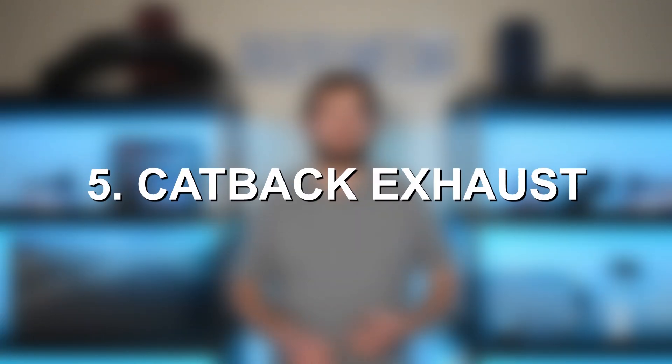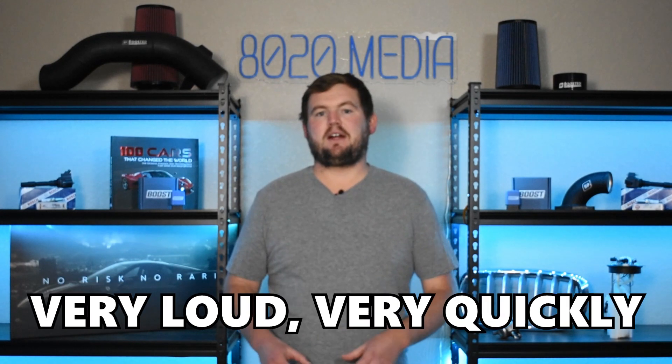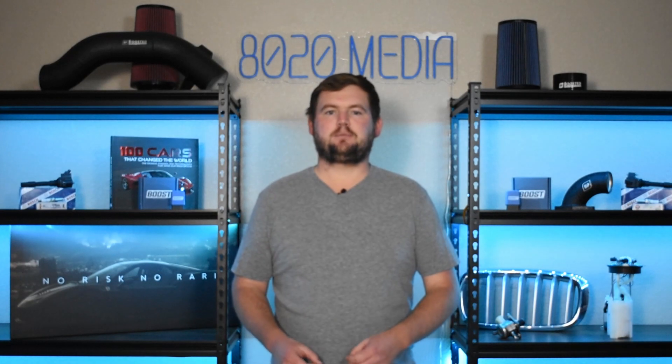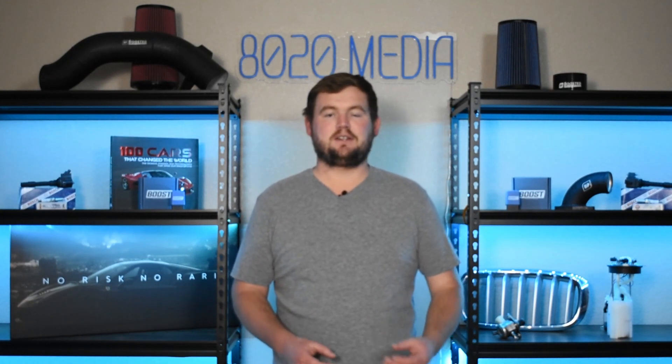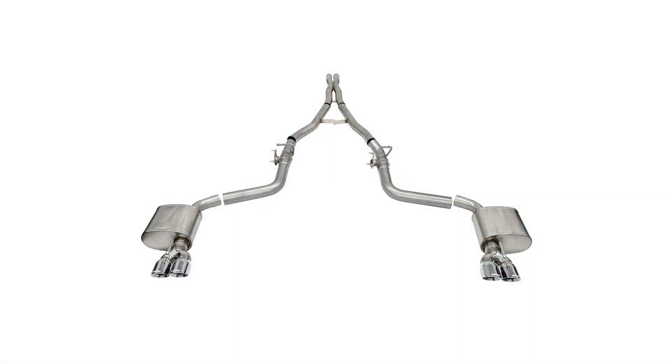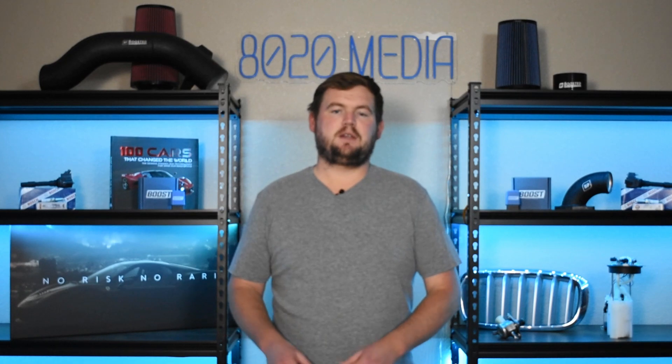Number one for additional mods, we have a cat-back exhaust. One thing to keep in mind here is if you are doing cams and headers and then also throw a cat-back exhaust on the vehicle, it can start to get very loud very quickly. Cat-back exhaust can offer power gains of about three to seven wheel horsepower, so nothing massive. That's why if you really are after power gains and performance, those headers are going to be your best bet when it comes to modifying the exhaust.